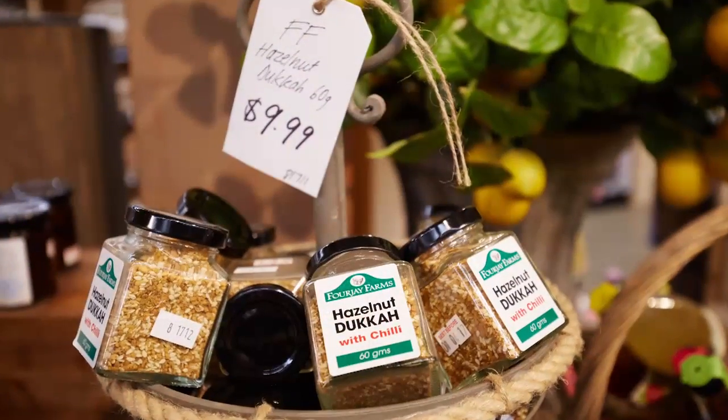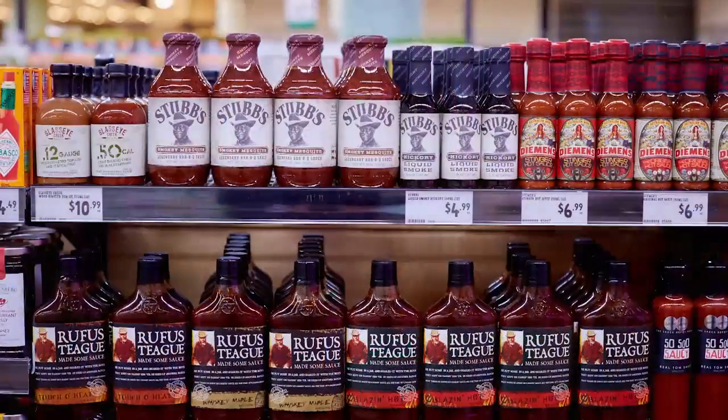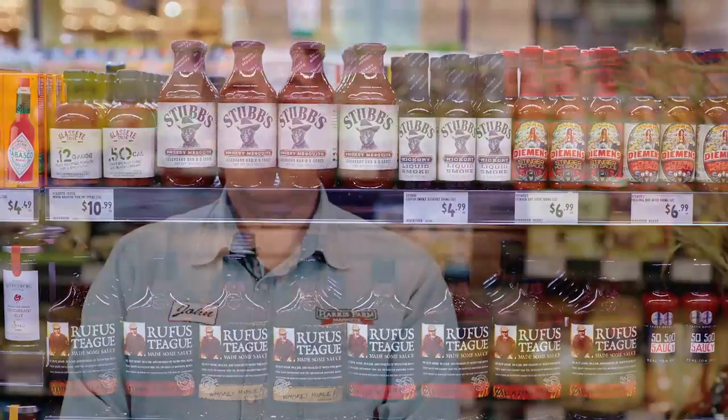I think we want to be a little bit different to the Woolies and Coles environment. I think we've got that point of difference when it comes to some of the range and gourmet lines. I think that's important and people love it.